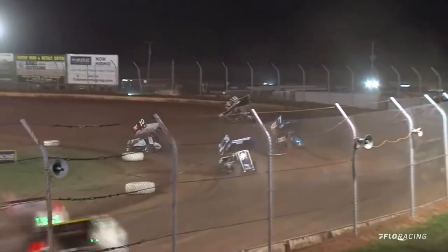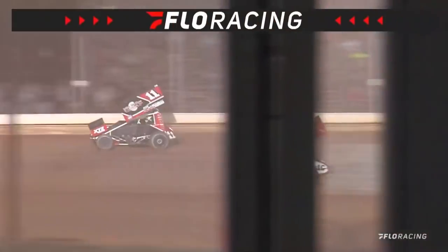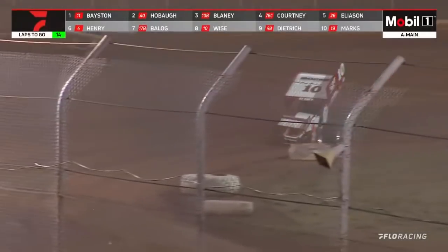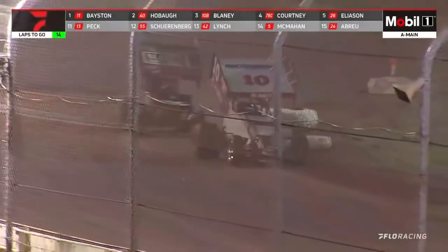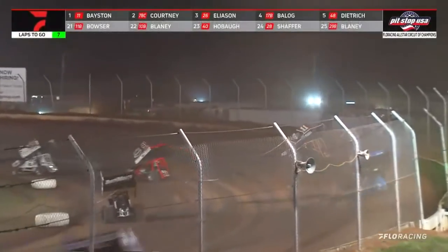We're back underway! Dave Blaney drives down the inside, keeping Basten close. Dave Blaney down the back stretch closing in, as Corey Eliasson goes after Tyler Courtney for the 3rd spot. Blaney might have some problems there — he clipped an infield tire. And Dave Blaney is off the pace! And here comes Connor McTigney! Spencer Basten's going to have to turn it up even more because Tyler Courtney is closing!